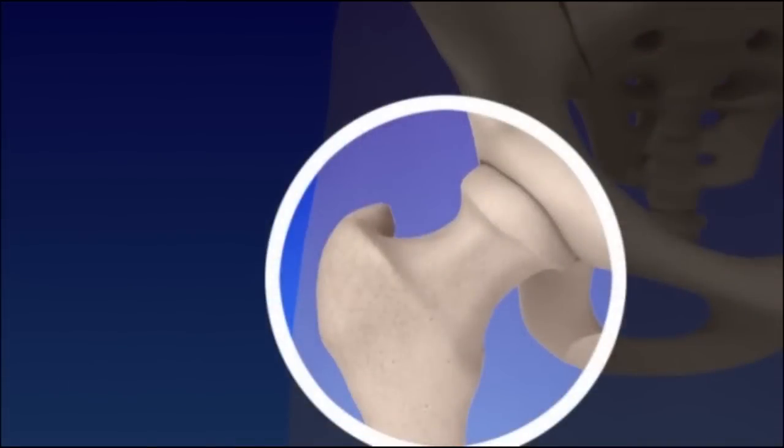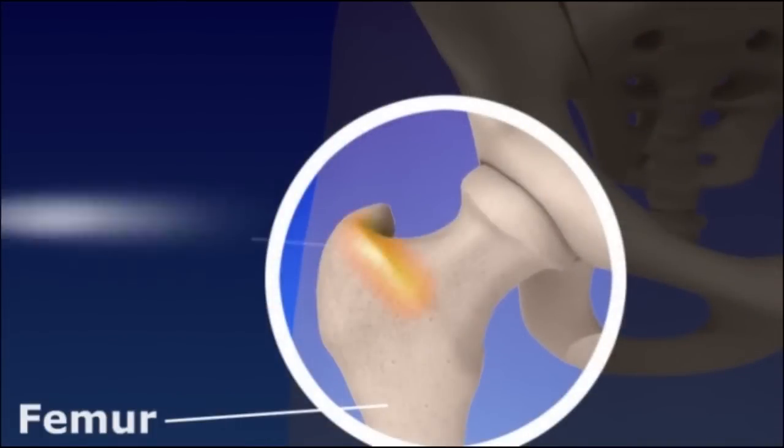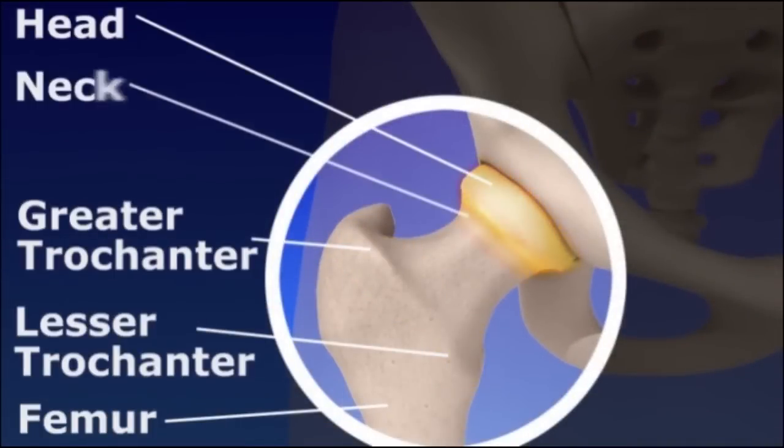The thigh bone is called the femur. The greater trochanter, lesser trochanter, head, neck, and shaft are all components of the thigh bone.